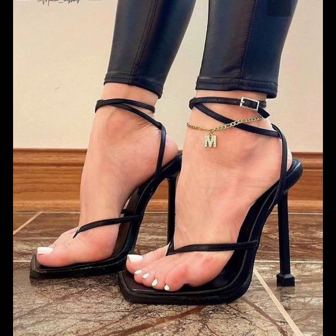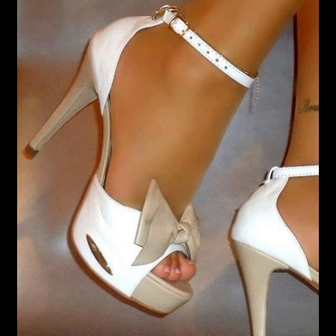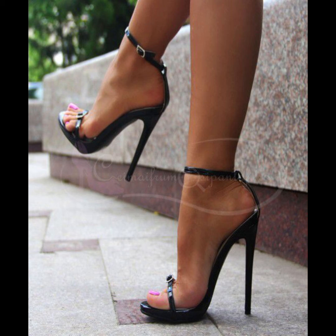Friends, I will tell you the best website from where you can buy this beautiful collection of wedding sandals for ladies and girls online. You can buy from Amazon.com, eBay.com, and AliExpress.com.